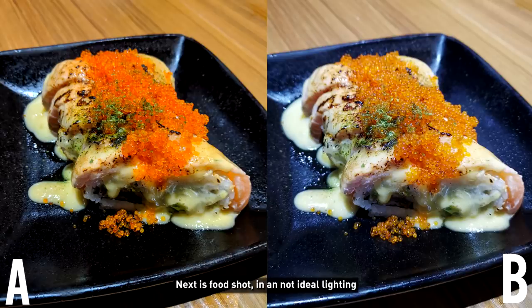Next is a food shot in not ideal lighting, which I think a lot of people will be in this situation. A lot of restaurants don't have good lighting, and you can choose for yourself — see which is better.